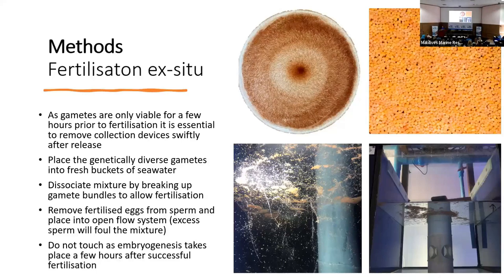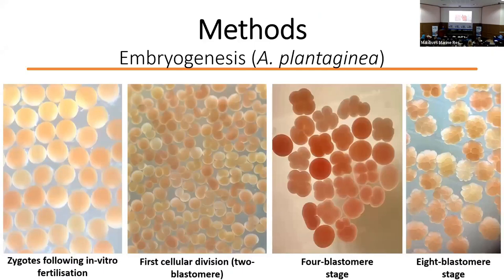That small subsample is then used to assess fertilization through embryogenesis. It is important, once you transfer the eggs through to the aquariums, to leave them be — that's why we take that small subsample, so that while they're going through cellular division we don't want to influence them in any way. Here we have embryogenesis photographs taken from those subsamples. The first cellular division, or the two-blastomere stage, is how we look for fertilization success — we're looking for around 90% of that sample showing this level of division to indicate a successful fertilization event. You can also see the four-blastomere and eight-blastomere stages there.